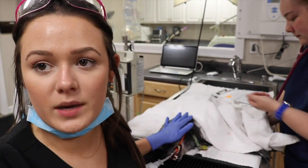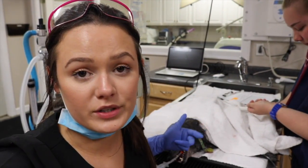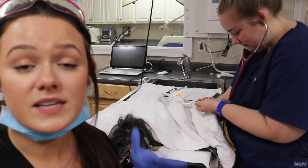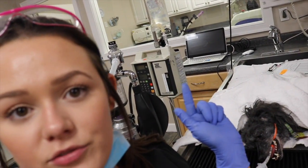While I am scaling Sally's teeth, I do have her hooked up on a monitor so I can monitor her blood pressure, her heart rate, and her respiration rate. I'm also monitoring her SpO2, which is the concentration of oxygen throughout her body. Becca here is monitoring her heart rate throughout the entire procedure, and we also have her hooked up on IV fluids as well. That's going to help regulate her blood pressure — I can lower or raise the fluids depending on whether her blood pressure is high or low.